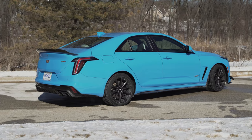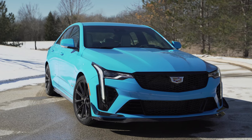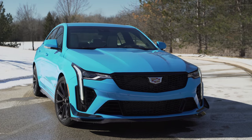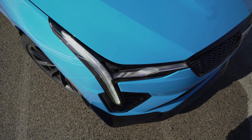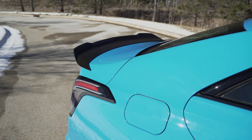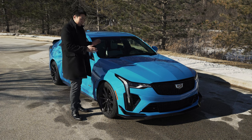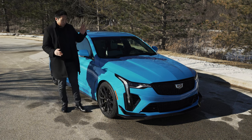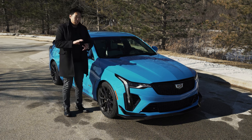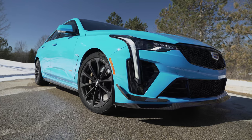In terms of exterior styling, this Blackwing looks awesome. The paint is called Electric Blue, which to my eyes looks exactly like Rapid Blue that you'd find on a C8 Corvette. Spending a week driving this around, every time I look at it in the parking lot, I am 99.99% set that I want to do Rapid Blue on a C8 Z06. This paint looks awesome — it's eye-catching, and I got a lot of compliments.